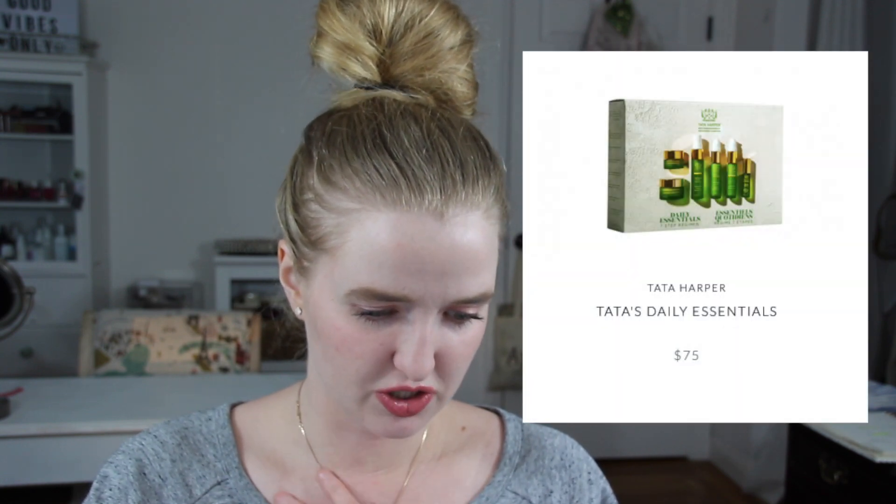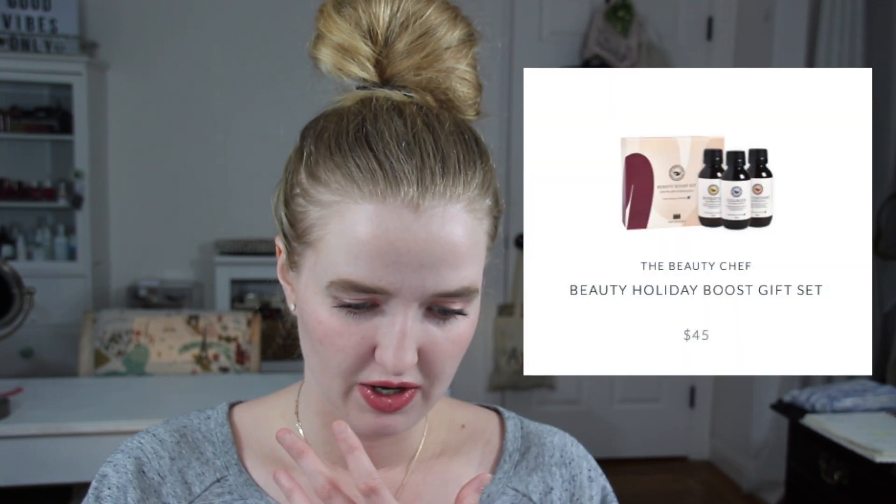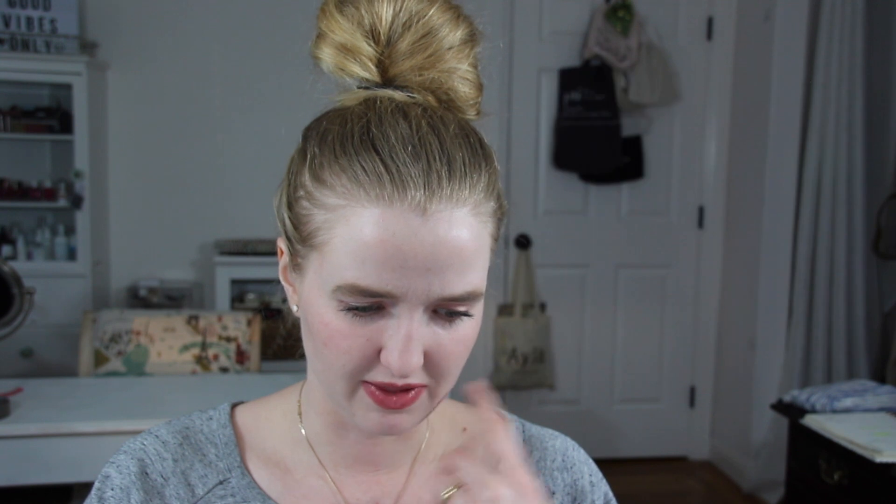Citrine Beauty has a Tata Harper Tata's Daily Essential Kit, some Beauty Chef duos and trios, and a Patika Cleansing Ritual line. And Freeze Co Beauty — Fit Glow has released travel sizes of their little lip serums, which I think is awesome. It includes their Clear Night Lip Serum and two colorful shades. They also have a duo in full size. The little trio is pretty affordable at $28, and I actually think I have a coupon code — Regan20 gets you 20% off. Worth the try if you're interested.